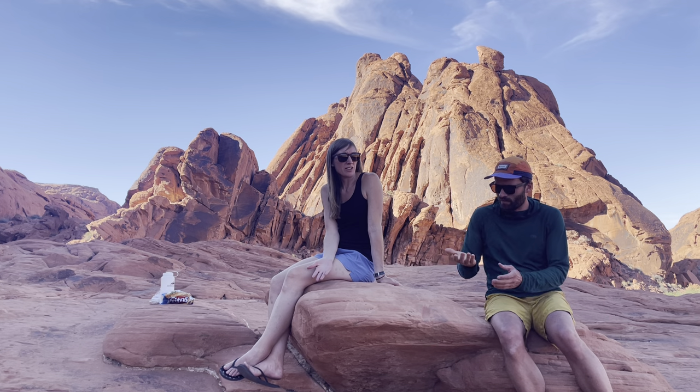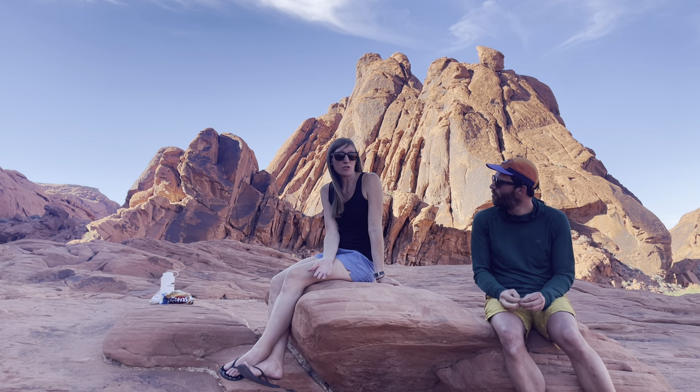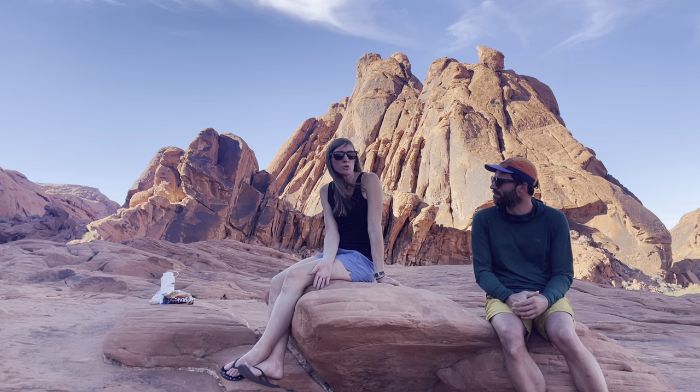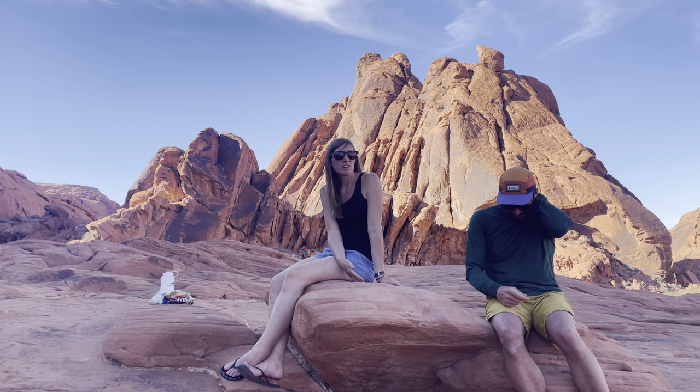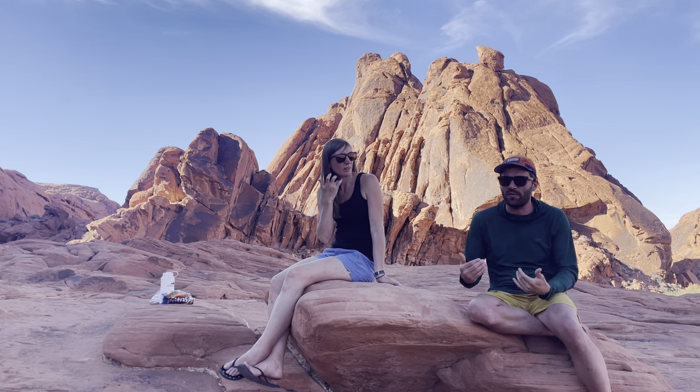Some permits are easier to get than others. Some you can walk in that day and get one for the next day. Then there are lotteries for certain ones, and then there are just advance reservation ones. So we'll explain a little bit about how we got ours.